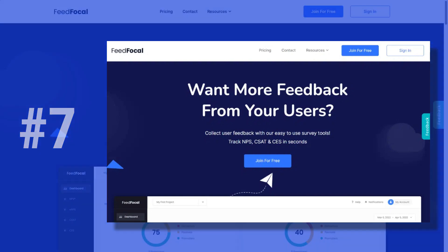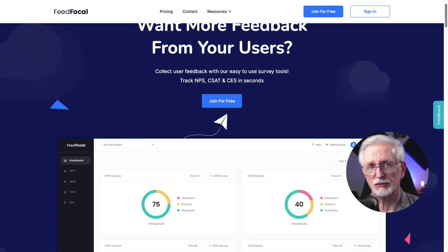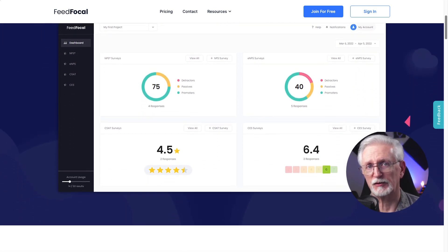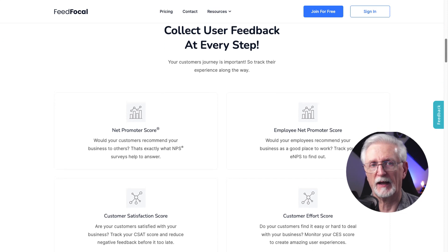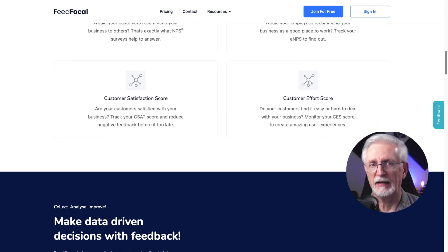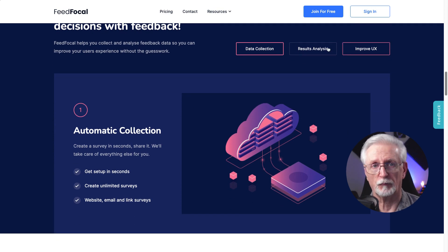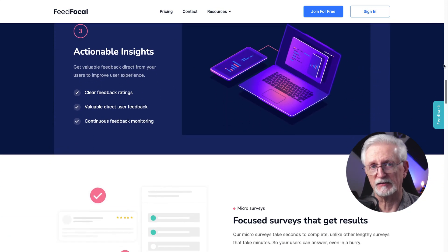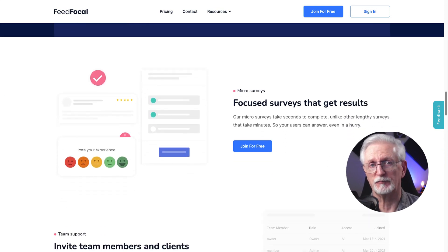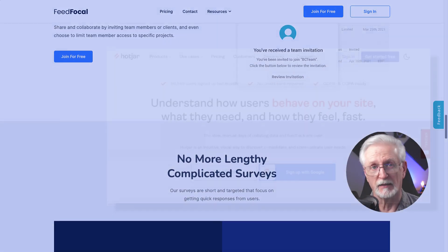FeedFocal is a user feedback tool focused on NPS, CES, and CSAT surveys. It uses very short surveys that are easy for customers to complete, to get more customer responses. FeedFocal lets you put surveys on your website, in your emails, or anywhere with an embeddable link. You can view results in real-time, it has advanced targeting features, you can run multiple surveys at once, and you can do follow-up surveys. FeedFocal has a 7-day free trial and starts at $49 a month.